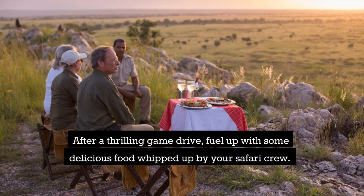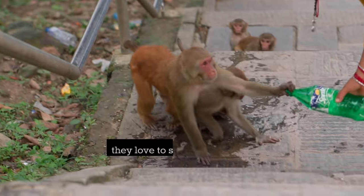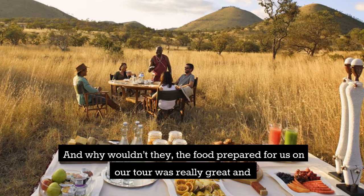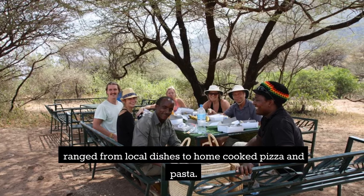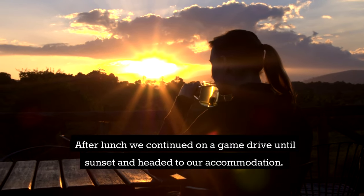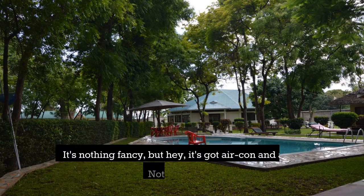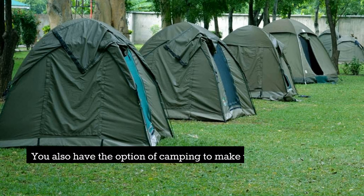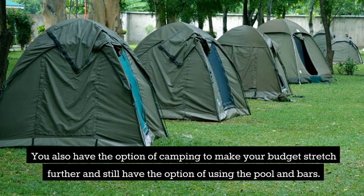After a thrilling game drive, fuel up with some delicious food whipped up by your safari crew. Watch out for the monkeys — they love to steal tourists' food! The food on our tour was really great and ranged from local dishes to home-cooked pizza and pasta. After lunch we continued on a game drive until sunset and headed to our accommodation, Twigga Lodge. It's nothing fancy, but it's got aircon and a pool. You also have the option of camping to stretch your budget further, while still using the pool and bars.